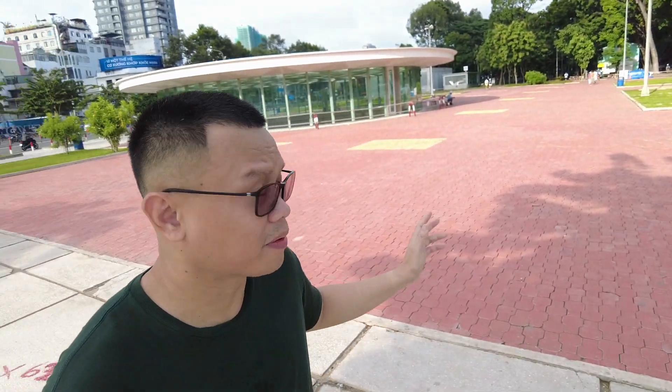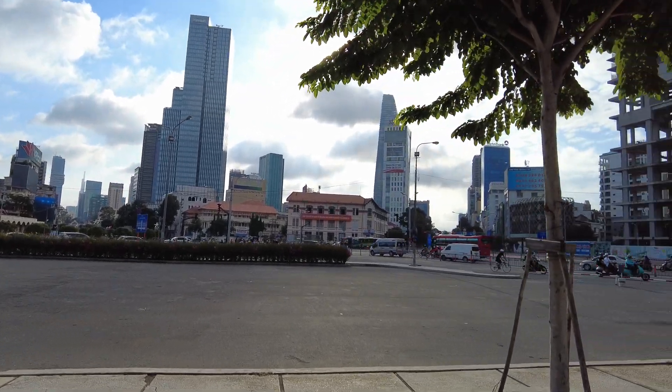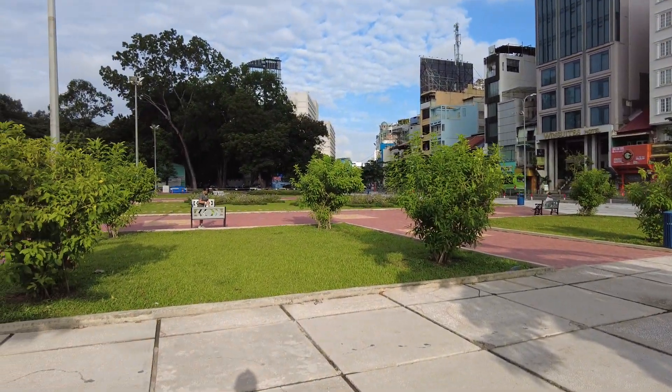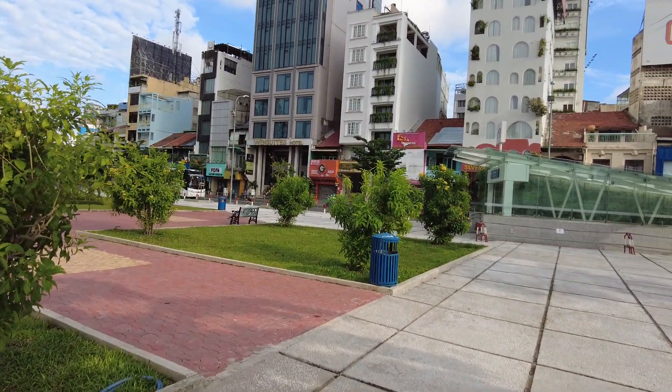Good morning guys, we're here at Ho Chi Minh City park. It's my first morning here in Ho Chi Minh — just a quick tour. I'm near the park close to our hotel. It's my second time in Vietnam; my first time was in Hanoi.